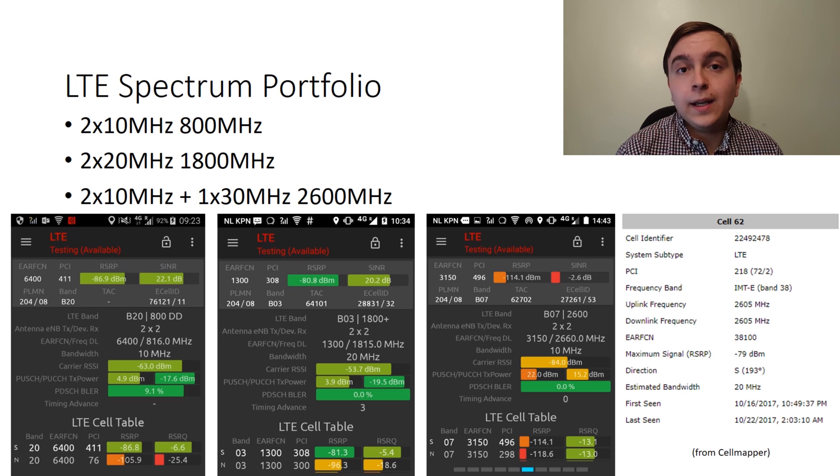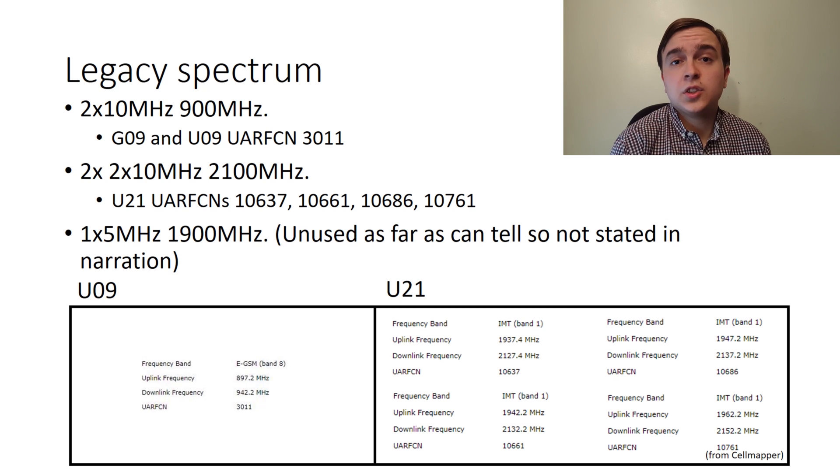Furthermore, in some areas 2100MHz spectrum is being refarmed from 3G to 4G, so that will also be added to almost every site, because almost every site in the Netherlands that KPN operates broadcasts 2100MHz. With regards to spectrum used for legacy services, 900MHz is deployed — they have 10MHz of which half is used for 3G services and half for 2G services, and of course that operates in a paired manner.